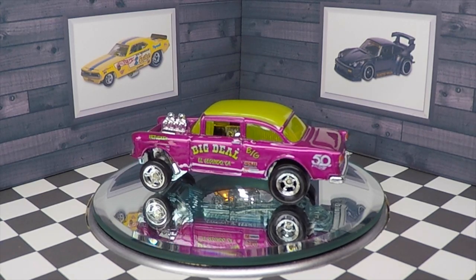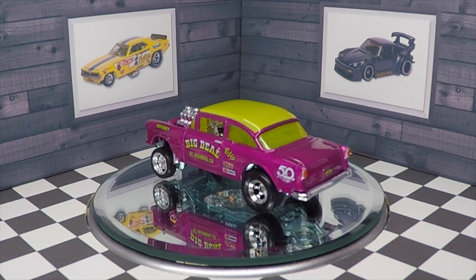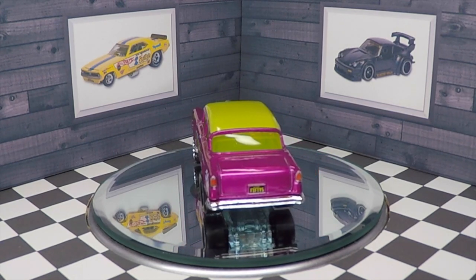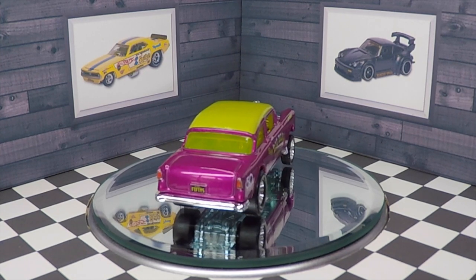This is my first Hot Wheels gasser. I had been looking for this 50th anniversary favorites gasser for a very long time and I kind of gave up, to be honest. So I was super excited to finally find one.